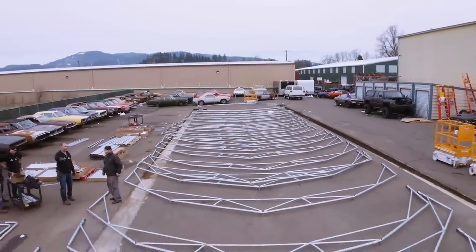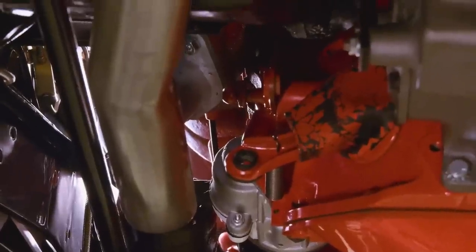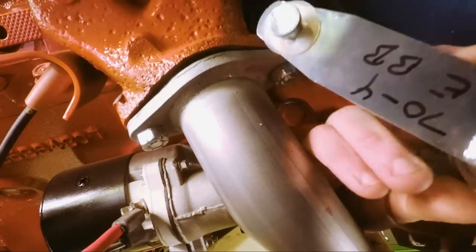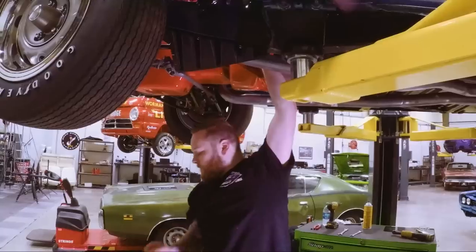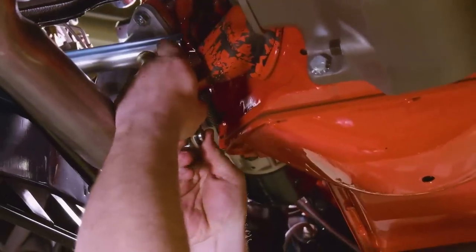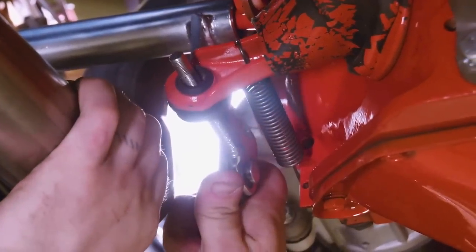It's a '70 Challenger, and we just got our shift linkage from Pass-On Performance, and we're getting ready to install it right now. I'm going to put the Z-Bar in, then follow that up with the reverse lockout linkage. This is the clutch rod. When you push the Z-Bar, or your clutch, it rocks the Z-Bar down and hits your clutch.